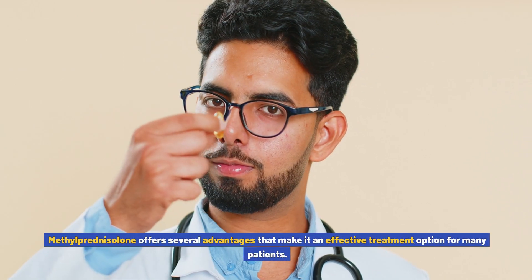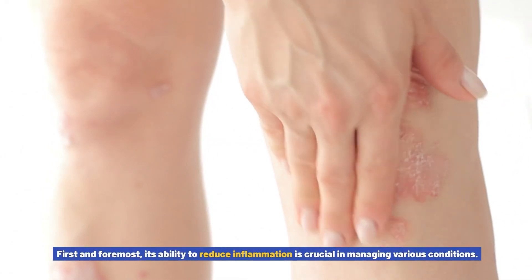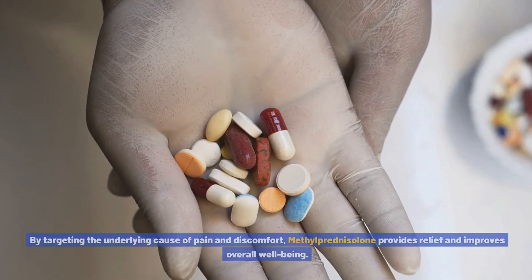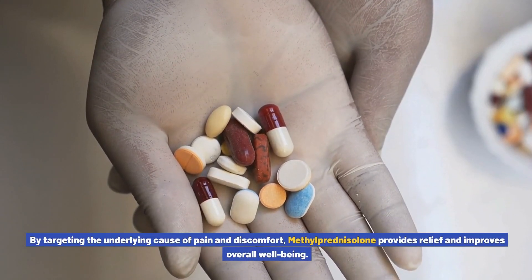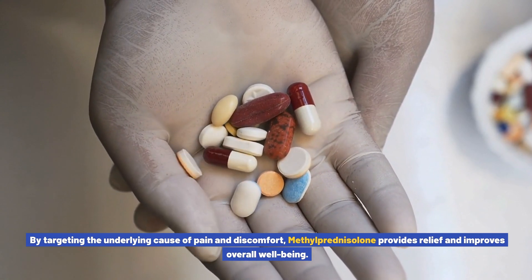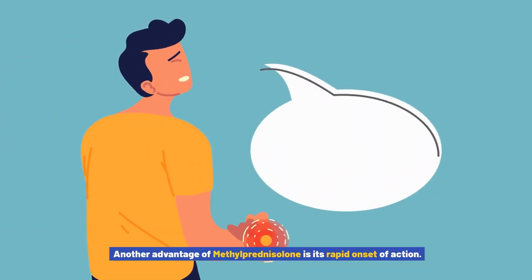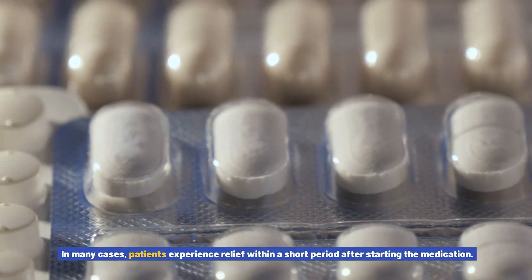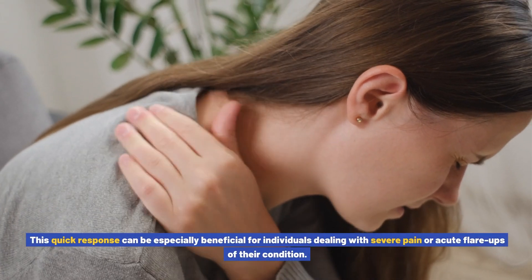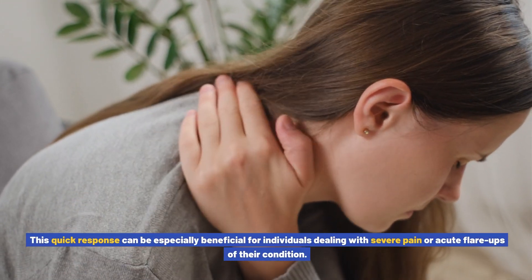Advantages of Methylprednisolone. Methylprednisolone offers several advantages that make it an effective treatment option for many patients. First and foremost, its ability to reduce inflammation is crucial in managing various conditions. By targeting the underlying cause of pain and discomfort, methylprednisolone provides relief and improves overall well-being. Another advantage is its rapid onset of action — in many cases, patients experience relief within a short period after starting the medication, which can be especially beneficial for individuals dealing with severe pain or acute flare-ups.